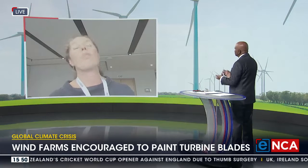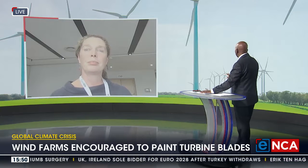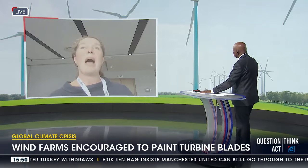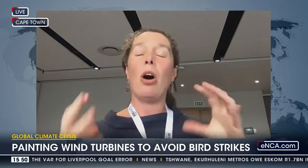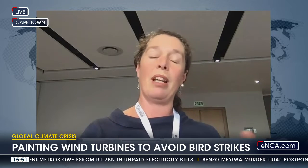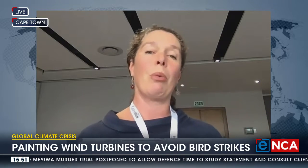You only have one farm that's done it, and we need to be scaling up the painting. At Amoya Wind Farm it's still way too early to tell whether it's effective. But what we're really promoting is that if you implement this measure during construction, it's a really low-cost measure compared to doing it once the farm is operational. We've teamed up with the Wind Energy Association to develop a briefing document outlining the various things that need to be taken into account before a wind farm implements this.